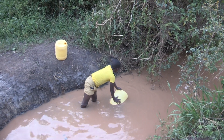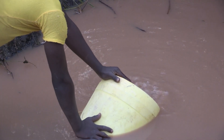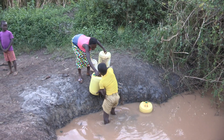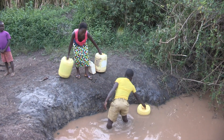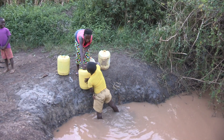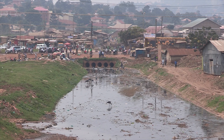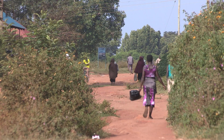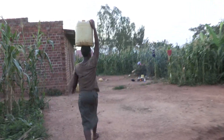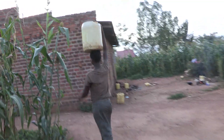More than one in six people worldwide lack adequate access to clean drinking water. This problem is especially acute in low- and middle-income countries like Uganda. Currently in Uganda, about 30% of the urban population and 40% of the people in rural areas do not have access to an adequate source of drinking water.